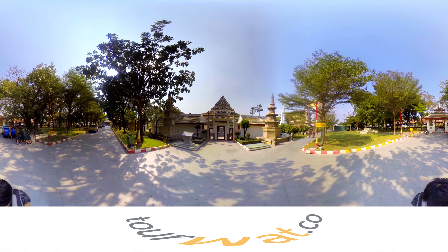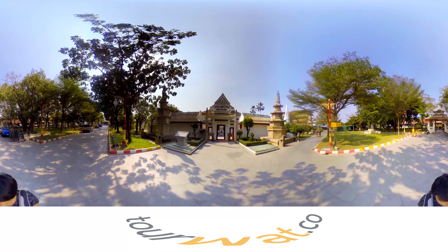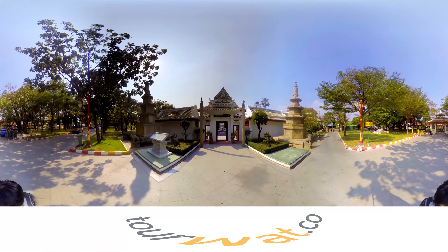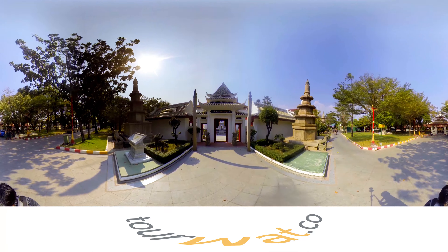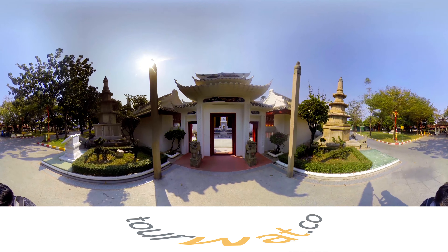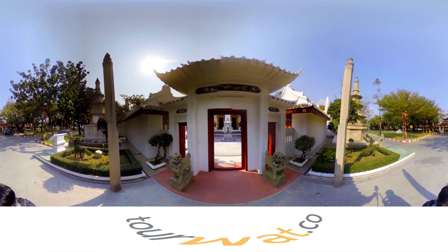Hello there, welcome back to Tor Wat. Today we are going to show you a temple that you will be intrigued once you find out, because today we are going to show you a masterpiece — the ultimate masterpiece of fine arts between Thailand and China.